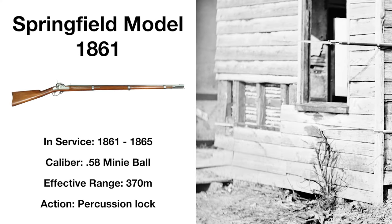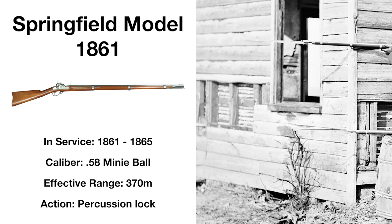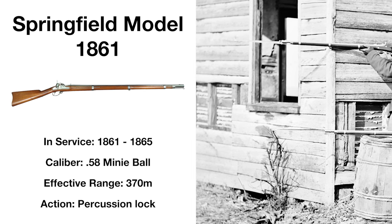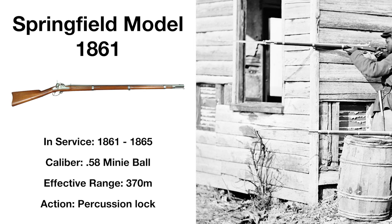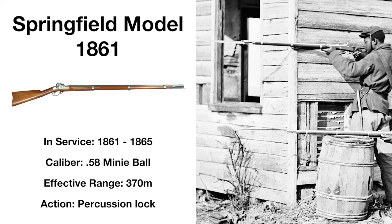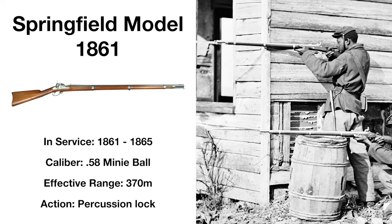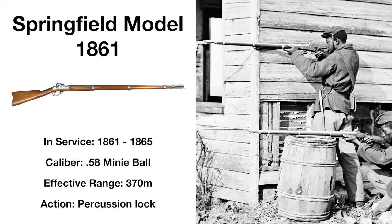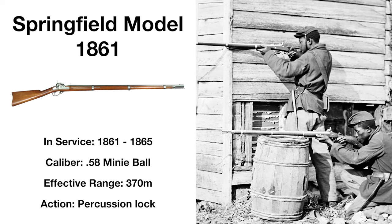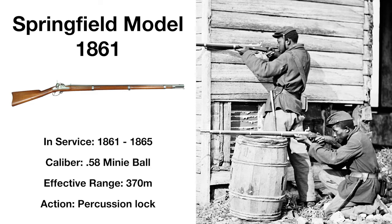Produced nearly a million times during the Civil War, the Springfield Model 1861 was the most widely used shoulder weapon by the Union Army, firing the same mini-ball ammunition as the previous Model 1855, but ditching the often unreliable Maynard tape primer system. Favoured for its reliability, range and accuracy, the Model 1861 would be the first rifled weapon adopted as the standard infantry weapon, whereas previous rifle designs were issued exclusively to riflemen while the average infantryman carried a standard smoothbore musket.